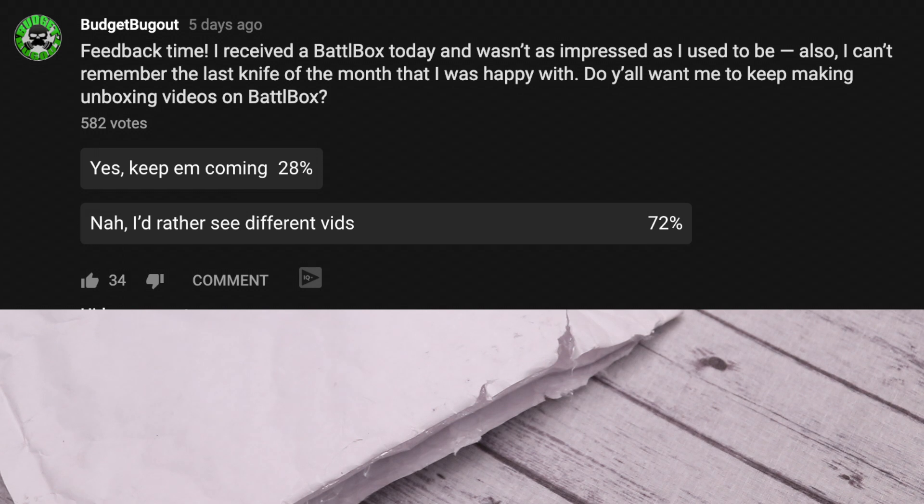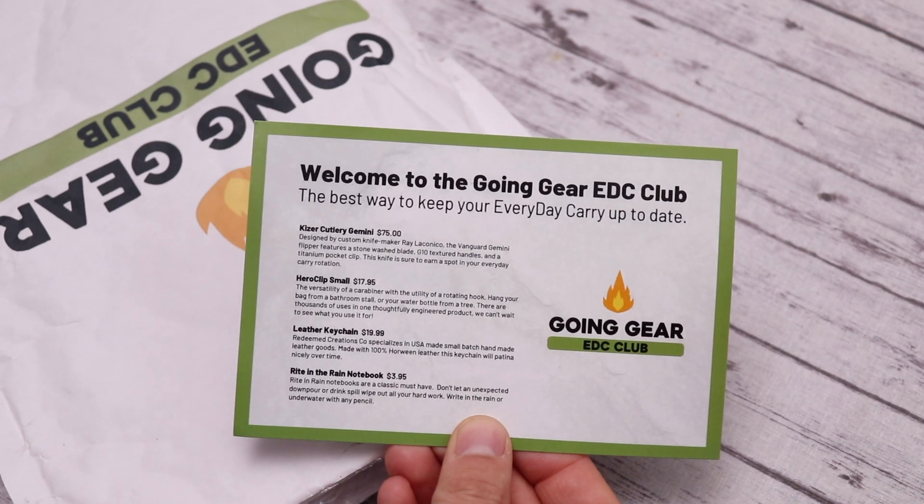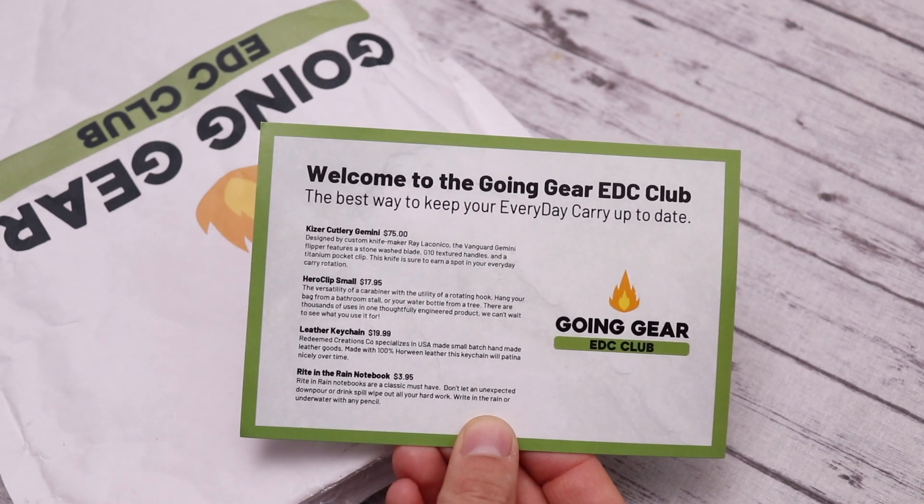Hey guys, thanks for watching and welcome back. We're going to be covering Going Gear's EDC Club, standing for Everyday Carry Club, a monthly subscription service. I put out a poll asking if you want me to keep reviewing things like Battle Boxes, and you said maybe not Battle Boxes but other monthly subscription services. So I think I will be canceling my Battle Box subscription and switching to these types of services. Here are the four items we're going to be covering today.